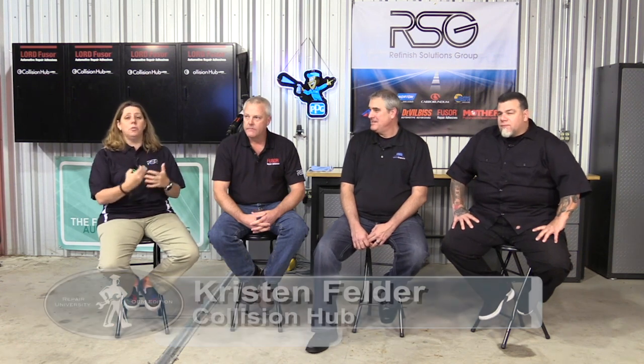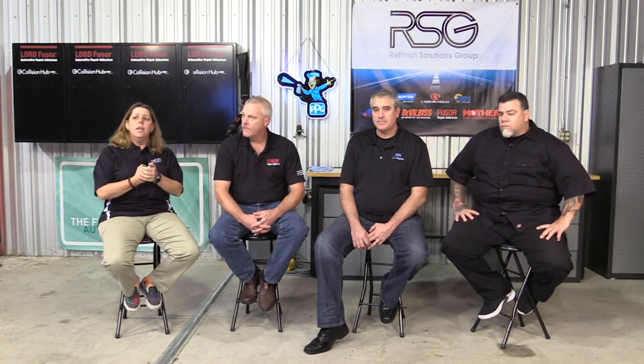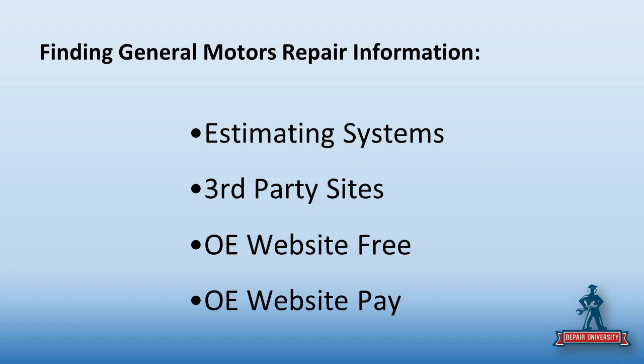Today we're going to talk about General Motors. We saved this show kind of to last — we wanted to make sure that as their certified network repair program rolled out, we'd have some of that for the show. With General Motors, there are really four ways to obtain OE repair information. You can get it through your estimating systems.